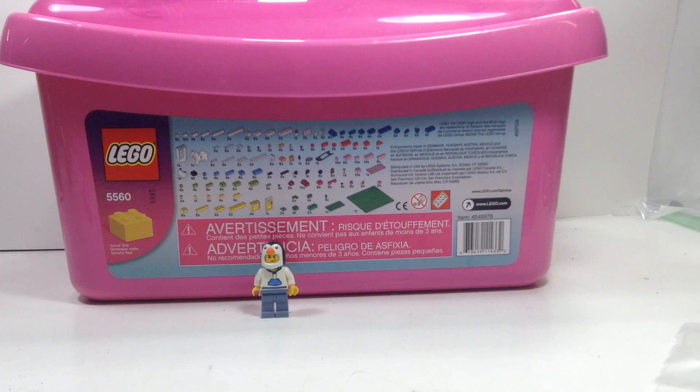Alright, hello everybody, this is Cyclone Bricks, and I'm coming back to you guys with a haul. This haul is from a friend of mine. They had a few Lego sets that I was aware that they had, so I went ahead and picked them up. I paid $65 for everything you see, so I think I got a pretty good deal.